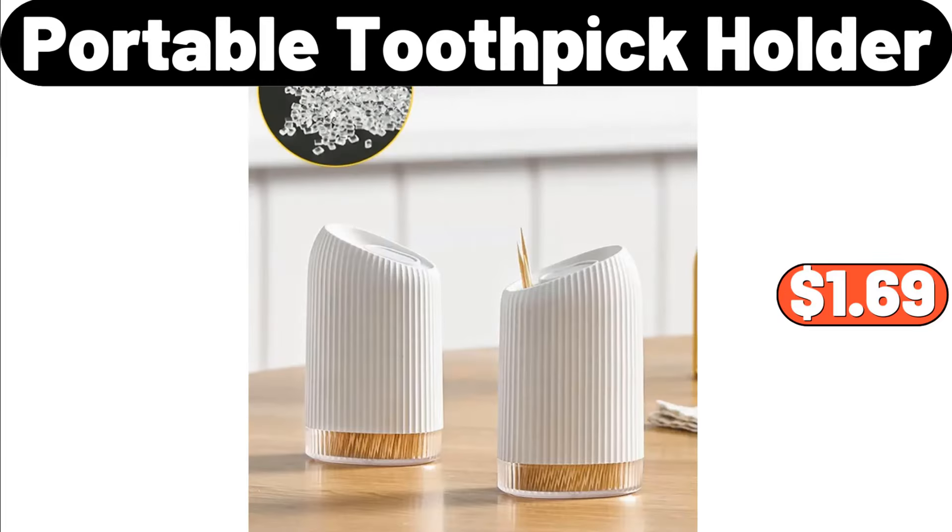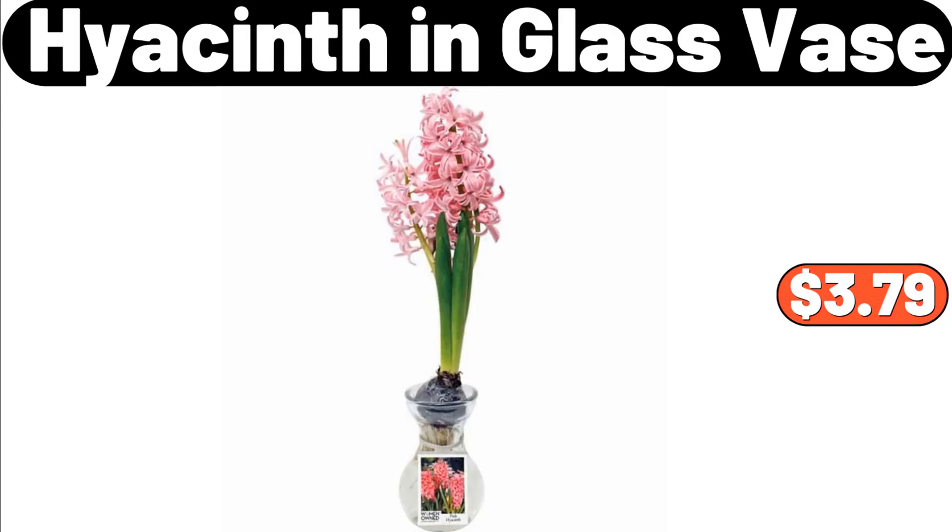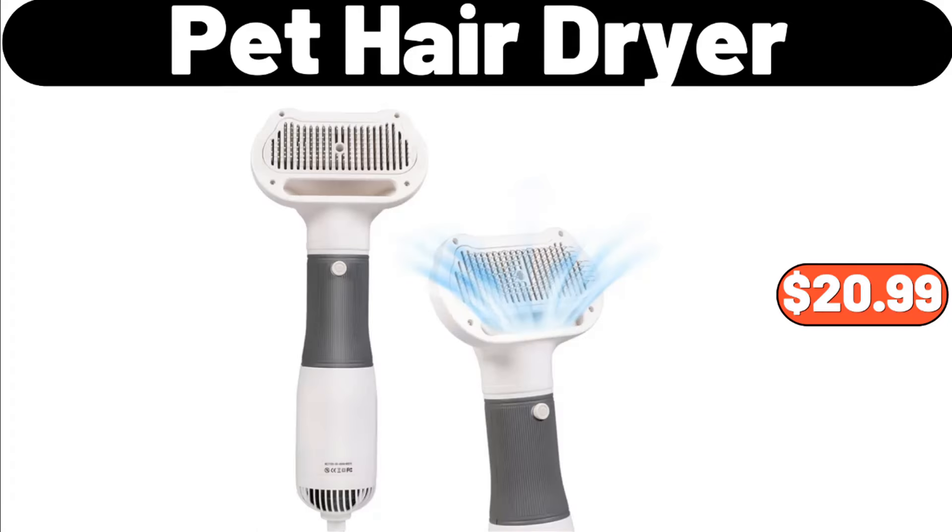Portable Toothpick Holder, $1.69. 3 Mode Smart Toothpaste Dispenser, $15.99. Hyacinth Glass Vase, $3.79. Pet Hair Dryer, $20.99.